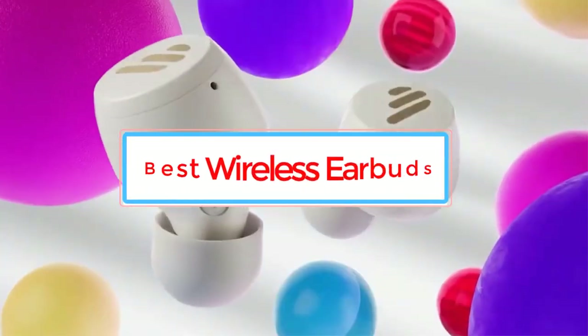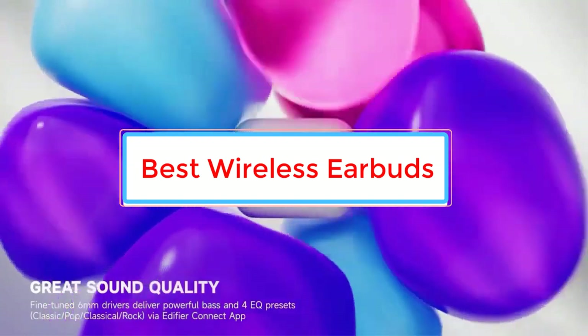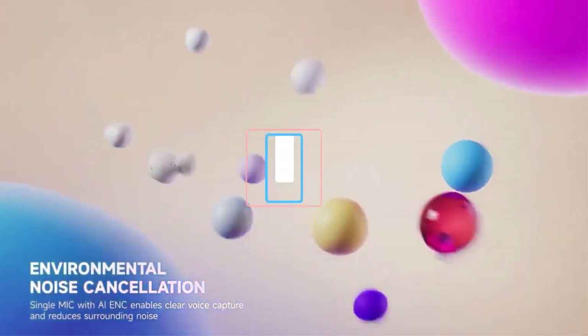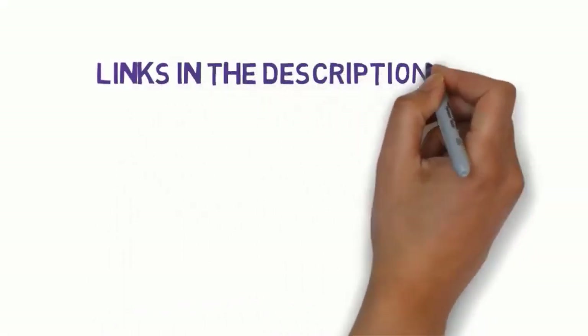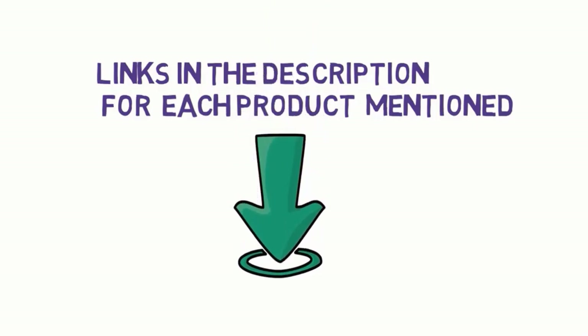Are you looking for the best wireless earbuds? In this video we will look at some of the best wireless earbuds on the market. Before we get started, we have included links in the description, so make sure you check those out to see which one is in your budget range.